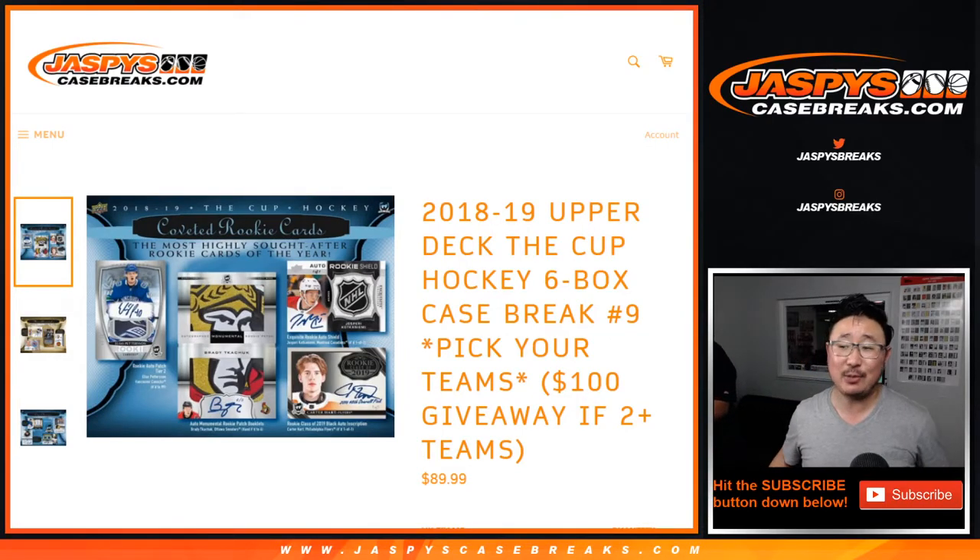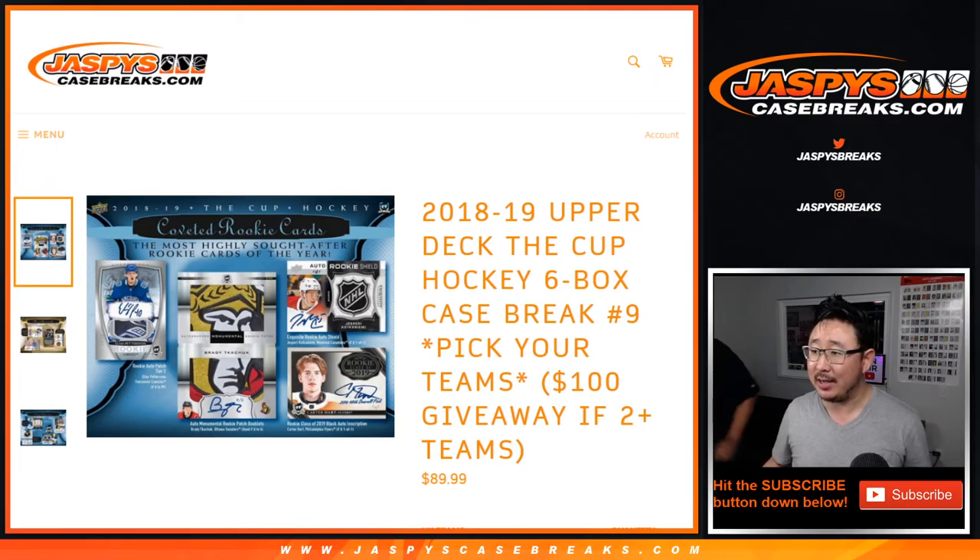Hi everyone, Joe for JazzBeastCaseBreaks.com. We did it — we knocked out 18-19 Upper Deck the Cup Hockey, six box, pick your team, number nine. If you purchased straight up at least two teams, you have a chance at $100 break credit. I'll run that randomizer at the end of the break.